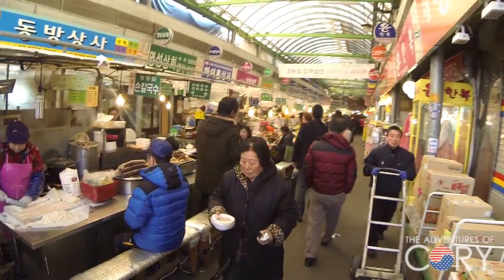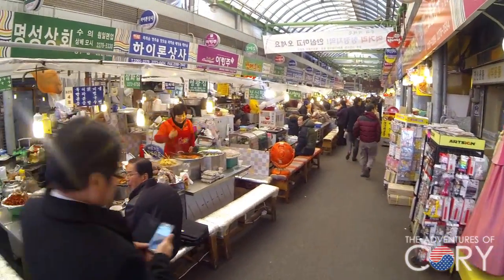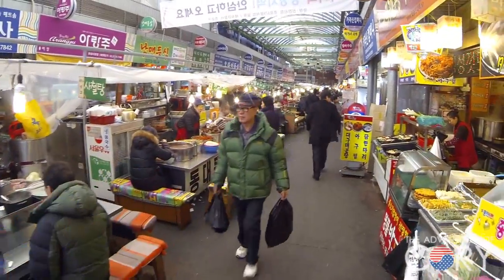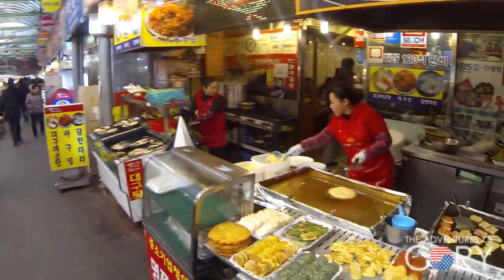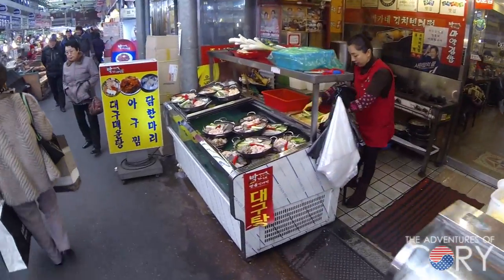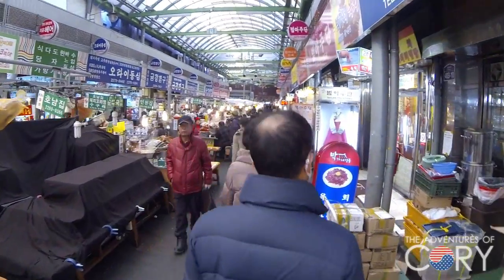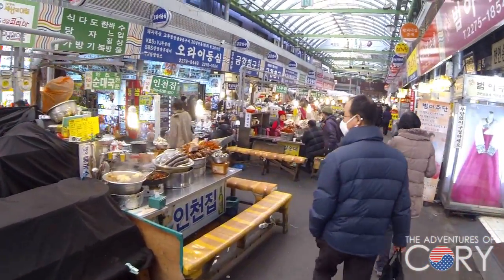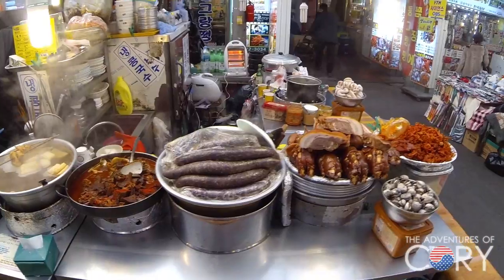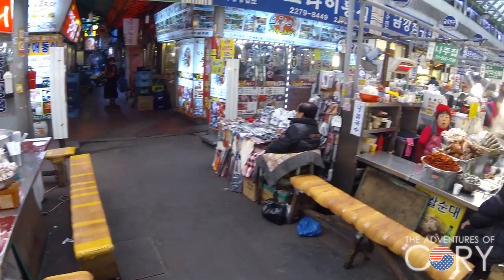Lots of street food — very famous for their street food here. You can find many delicious foods. Like this is Sundae, it's like blood sausage. They got pork knuckles, chicken feet — very spicy. Got some intestines over there. Okay, thank you very much.